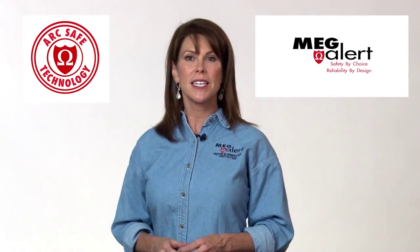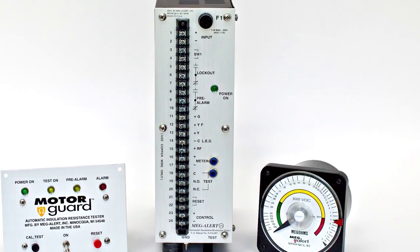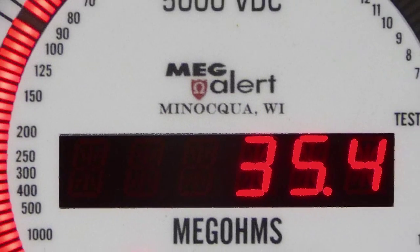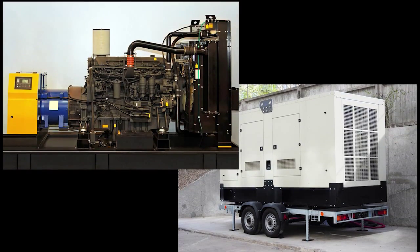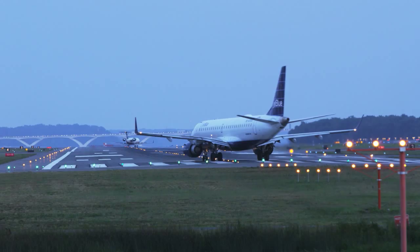At Megalert, workplace safety and reliability are foremost. A good safety program is just good business. We stand proud in offering the latest in safe and reliable insulation resistance testing and monitoring devices, incorporating our ArcSafe technology. Our products are used in a wide variety of applications and industries, such as induction motors, synchronous motors, submersible motors, AC and DC generators, transformers, and airport lighting. The list goes on and on.